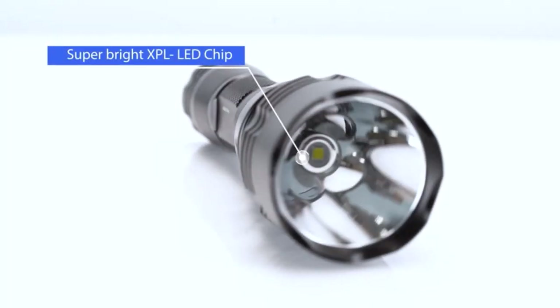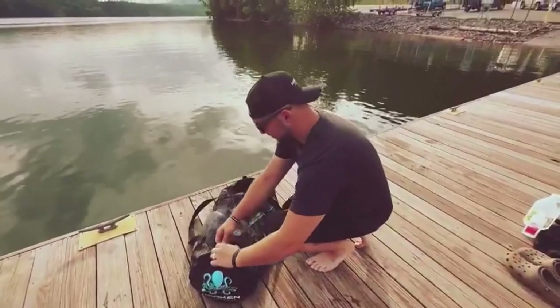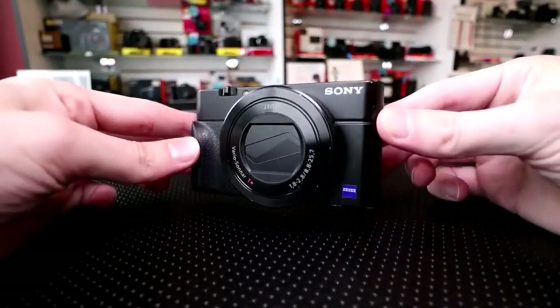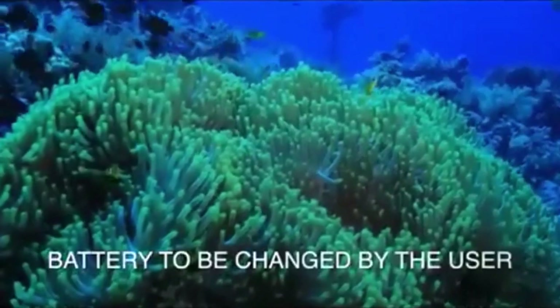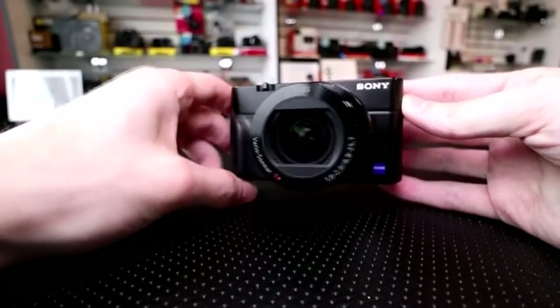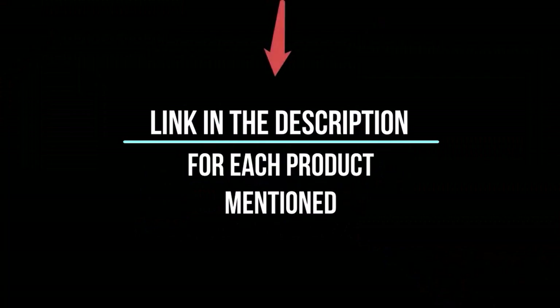As a diver becomes more experienced, they will start thinking of different accessories that will go from nice to have to 'I got to have one.' I've spent countless hours researching and testing products and I'm confident that these 5 products are the cream of the crop. Whether you're looking for the best product or just one that delivers excellent value for your money, I've got you covered. In this video, I'll give you an in-depth look at each of these top 5 products, discussing their strengths and weaknesses, and helping you decide which is right for you. Whether you're a seasoned enthusiast or you're new to the game, you're sure to find something that piques your interest. So without further ado, let's jump right in and take a look at the top 5 list.